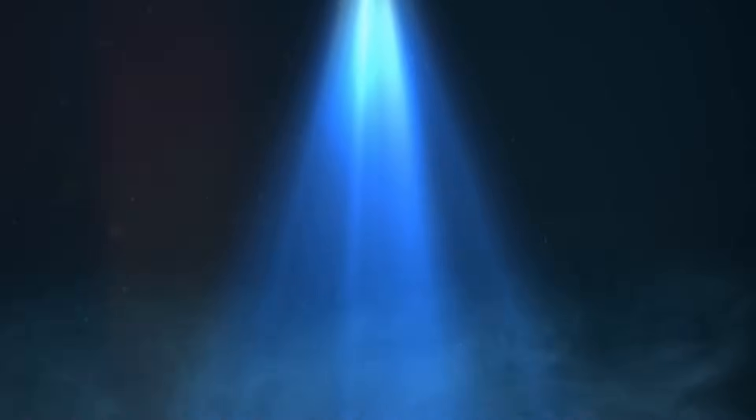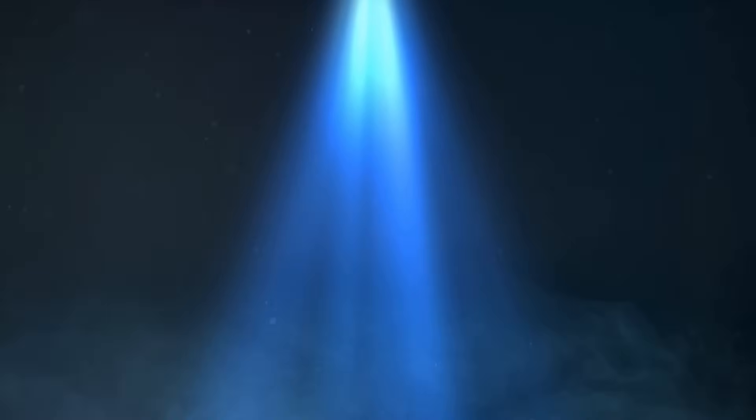This bending of light isn't limited to the visible spectrum. Metamaterials can be designed to manipulate a range of wavelengths, meaning objects could be hidden not just from sight, but from infrared cameras and even radar.